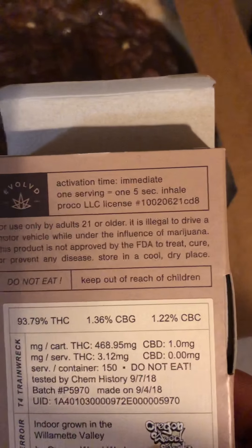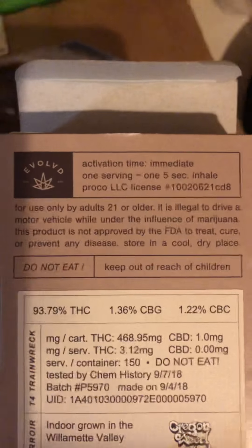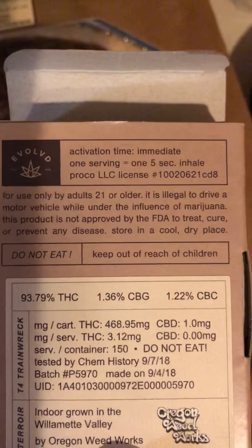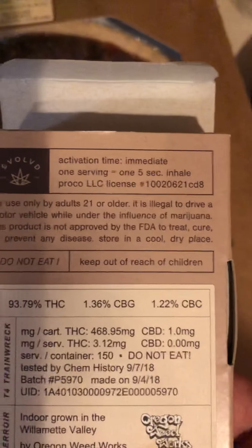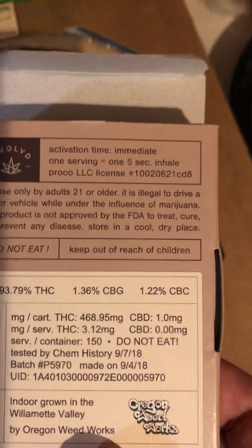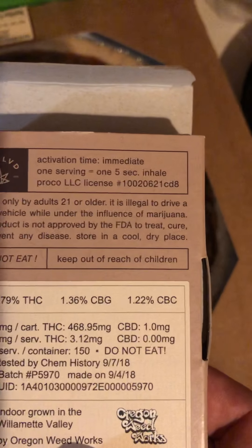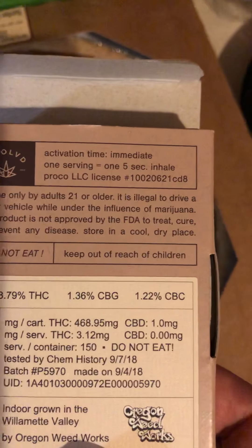And this says it's got 93.79 percent THC, 1.36 percent CBG, and 1.22 percent CBC. I have no idea what CBG or CBC is.